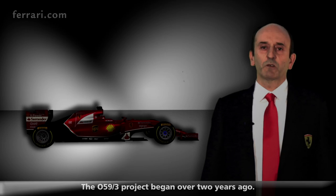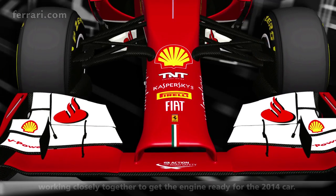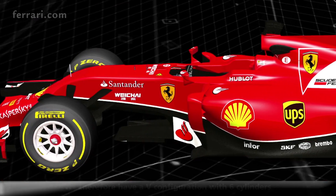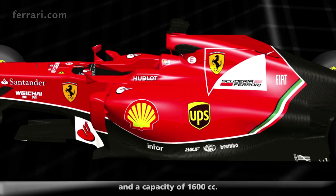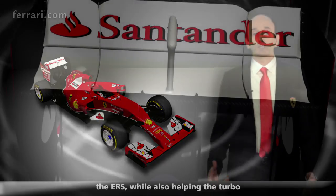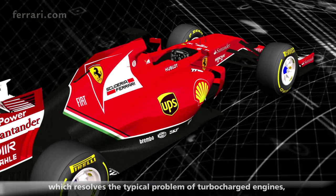The project of the 059-3 is a project that started from more than two years ago. It has seen our team work together to bring this product into the Vettura 2014. The regulations provide a return to the turbo compressor. We therefore have a V6 engine with 1,600cc. This turbo compressor will be connected to an electric motor. The electric motor will be able to recover energy from the combustion engine and, at the same time, help the compressor to accelerate at the start of the curve, solving the famous turbo lag.